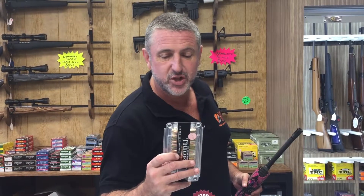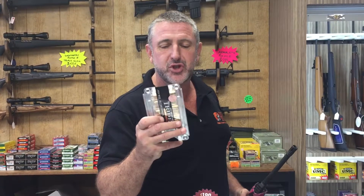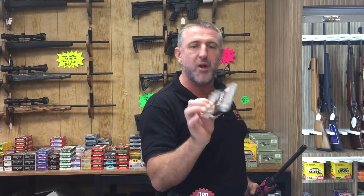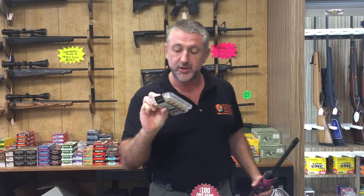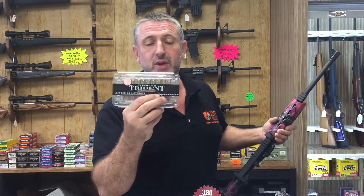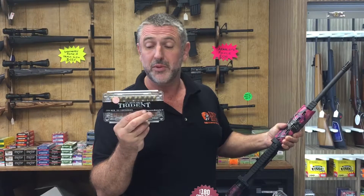Let me just read you this from G2 Research. So it's .223 REM, supersonic, 65 grain — caution, may cause devastation — G2 Research Trident rip-out ammunition. Laser-guided smart ammunition. Not really. But what it is — it's from the people who make that RIP, the Rapidly Invasive Projectile. This is their offering for .223 calibre tactical weapons.